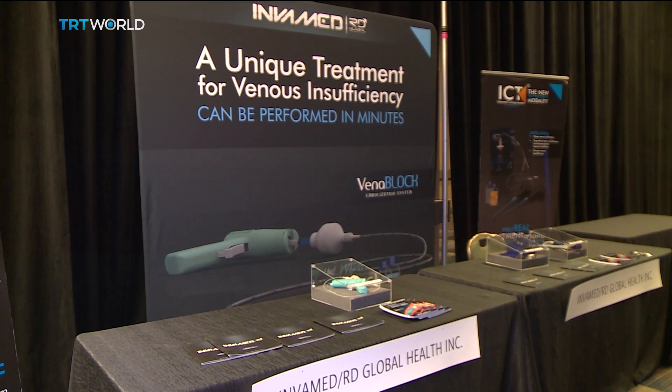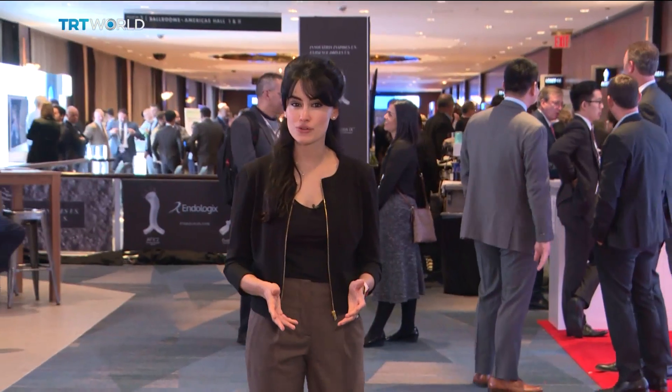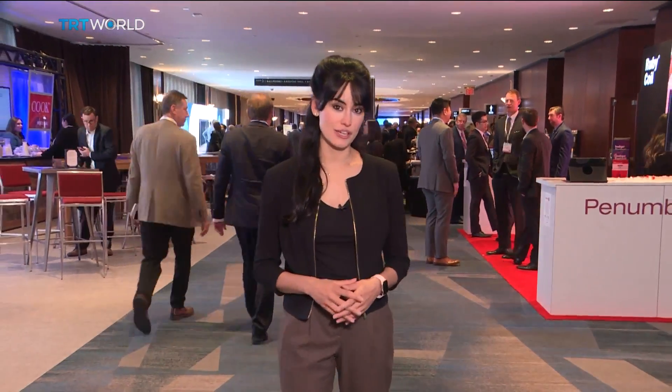The company behind Turkish glue is R&D Global InvaMed. They say it's been used for over three years in more than 50 countries and has been used to treat hundreds of patients. There's only one competitor on the market, a U.S. company, but R&D says it has a surgical success rate of almost 100 percent and fewer allergic reactions compared to the other product. But they say it does have a learning curve.